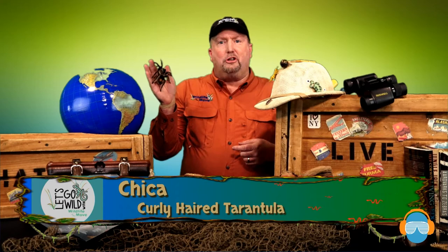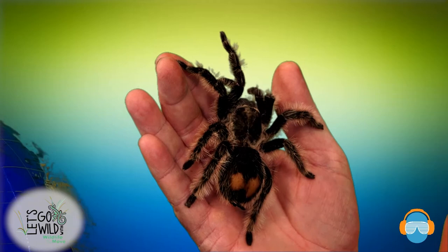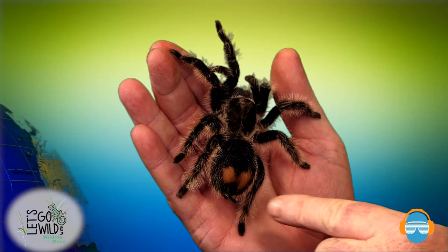Let's start off with Chica right here. This is a curly-haired tarantula. She's actually found in Nicaragua and Costa Rica, so she comes from South America. She is an arachnid, not an insect. She has four legs on this side and four legs on that side — eight total legs — and that's what makes her an arachnid and not an insect.